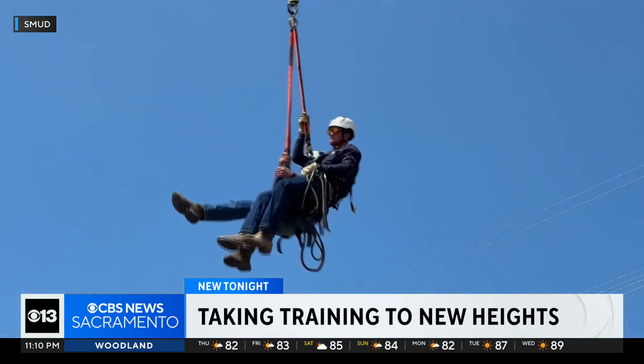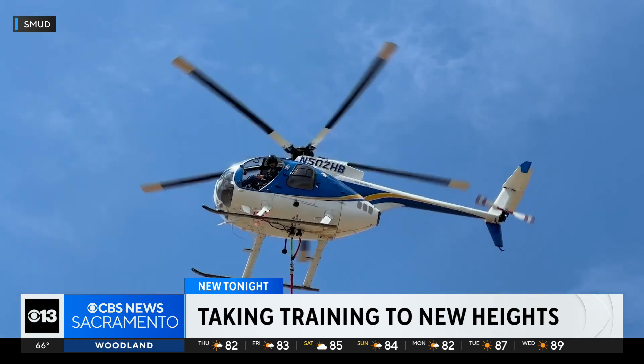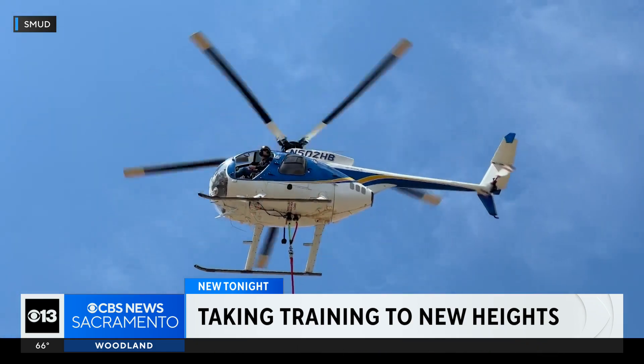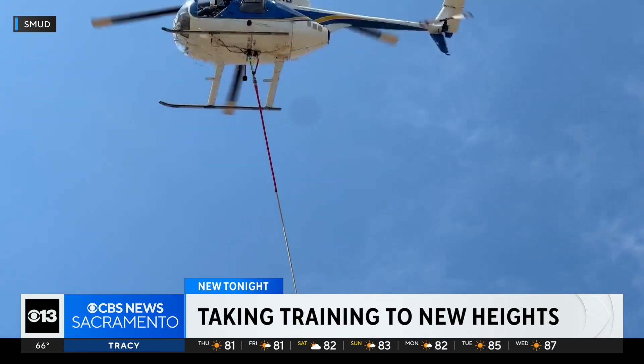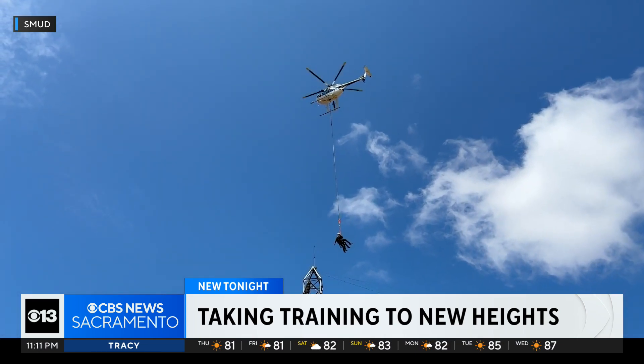These SMUD line workers are going through what is called helicopter long line training. Securely strapped in, these crew members are hoisted to work on service transmissions, sometimes more than 140 feet in the air, all while hanging from a rope connected to a helicopter.